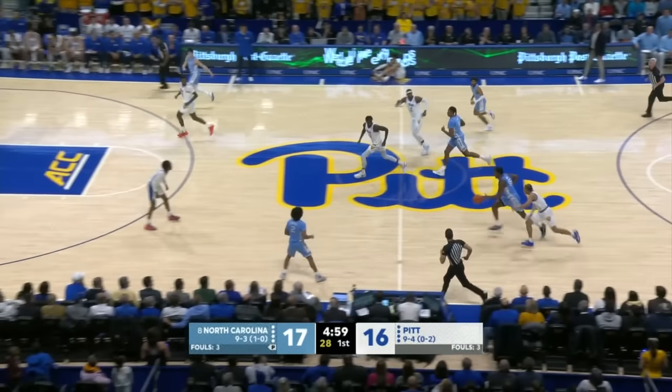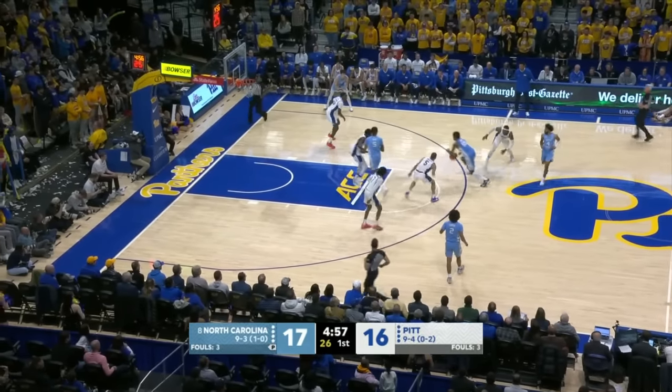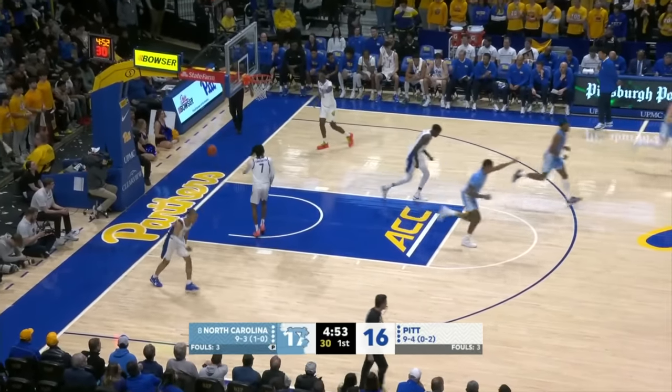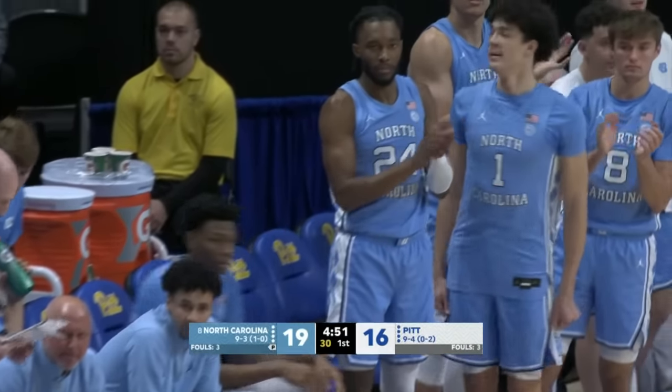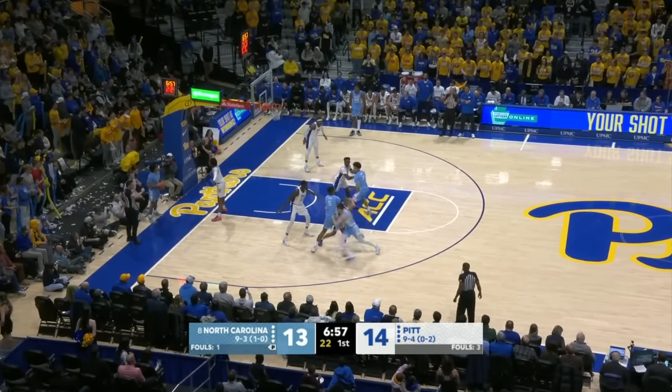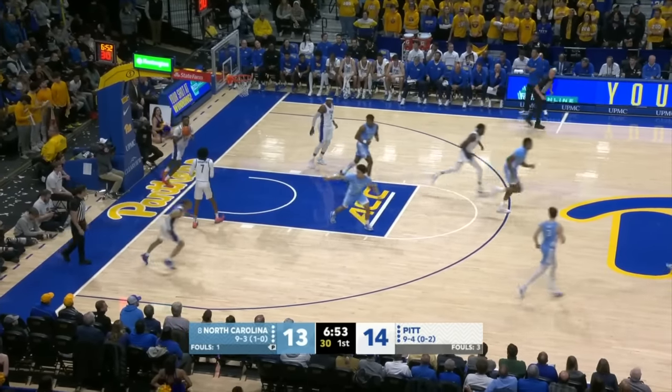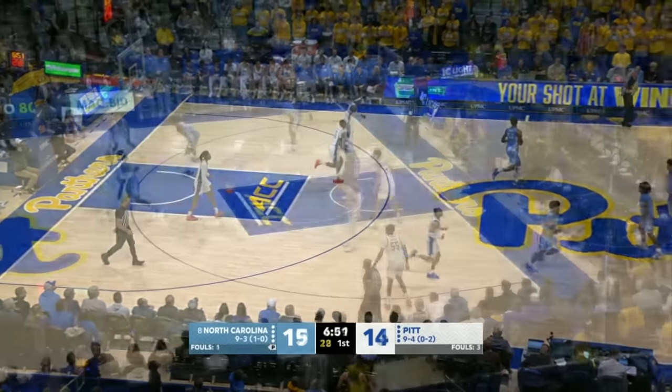Ingram soaring in for the rebound — Ingram, who can do it all, takes the ball down the floor and finds Baycott for the jam. Speaking of doing it all, Ingram with the rebound and making a play as well. They will allow Baycott man-to-man, one-to-one, and will not double-team when he's on the floor, as Cormac Ryan knocks down the two in the corner.